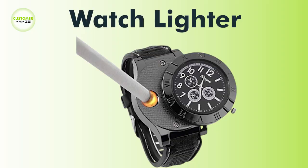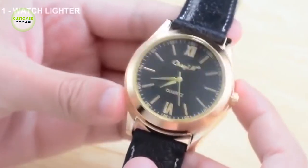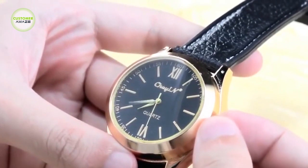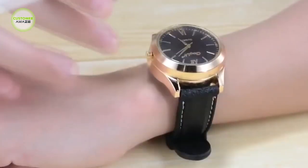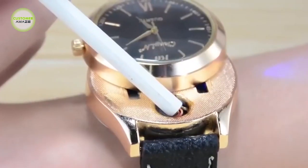Watch Lighter: while traveling or in daily life, we often need a flame to light up something. Here is a watch with a lighter for those who need to light a fire when needed. You can charge this watch with a USB. So if you want to purchase a watch with an inbuilt lighter, this is the perfect one.